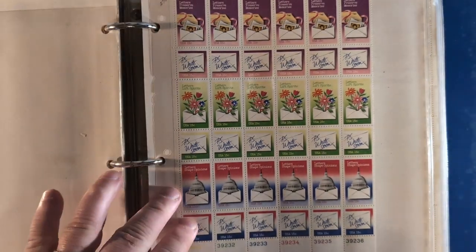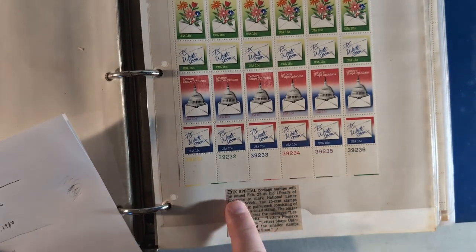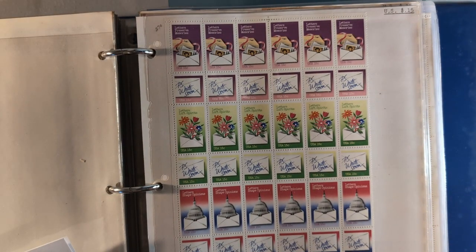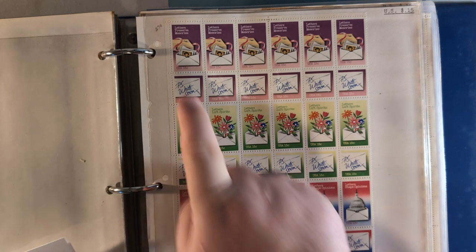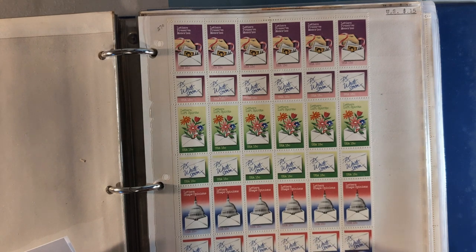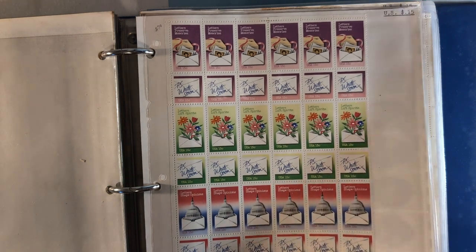Then we turn the page and find this sheet of postage stamps, and there's another little write-up about it from a newspaper. It says six special postage stamps will be issued February 25th at the Library of Congress to mark National Letter Writing Week. The 15-cent stamps will come in pairs, each consisting of a large and a small. The bigger stamp will bear the message 'letters lift spirits, letters preserve memories, and letters shape opinions.' Each of the smaller stamps will say 'PS Write Soon.' These were issued for National Letter Writing Week on February 25th, 1980 - Scott numbers 1805 through 1810.